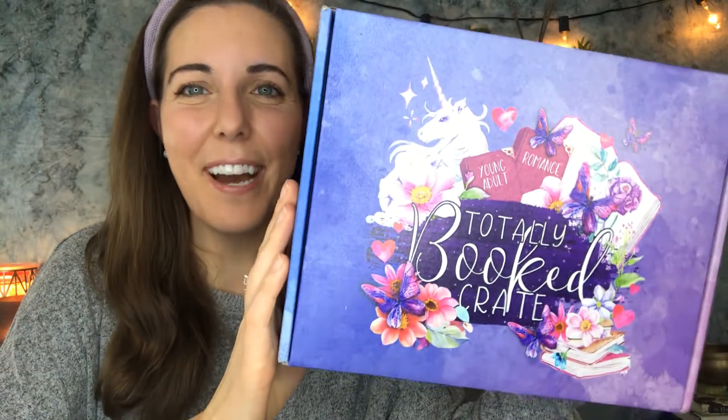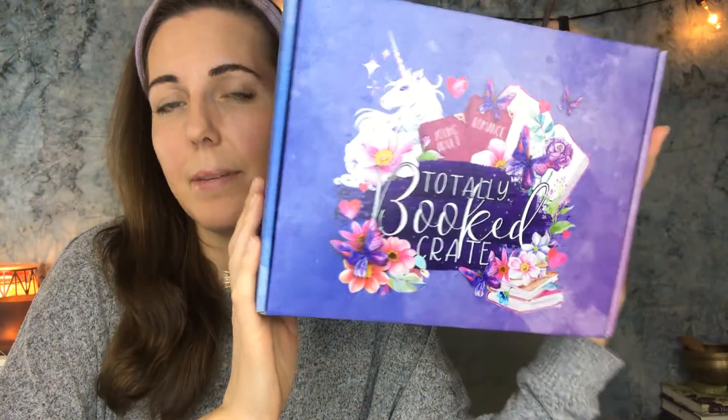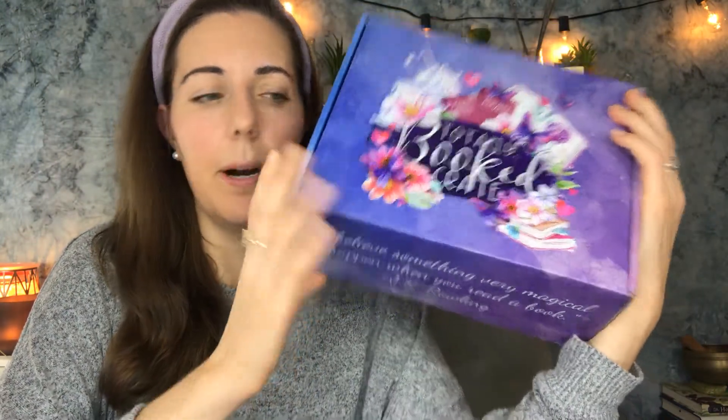Absolutely, 1000%! And then look at this cute cover. I have no idea if it's the same every time or if they switch it up, because this is just my first time getting it. But I already love the box. So are you ready to see what's inside? Let's go ahead and see.